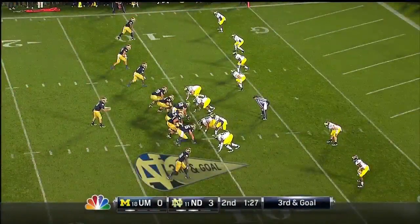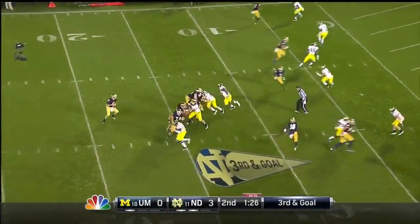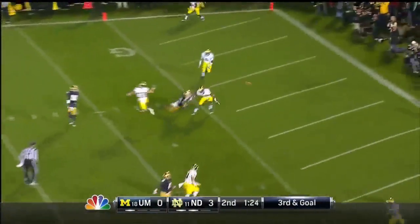3rd and goal from the 10. Amiris under pressure. Incomplete.